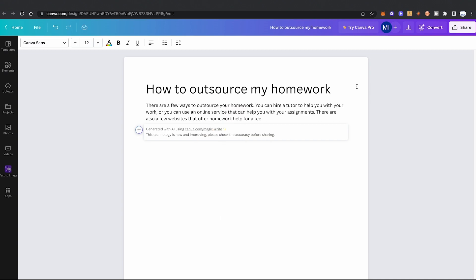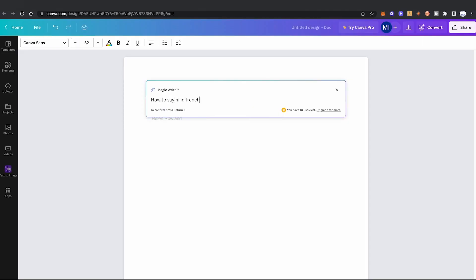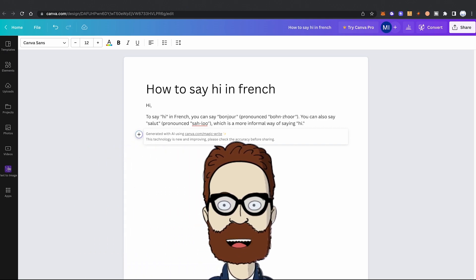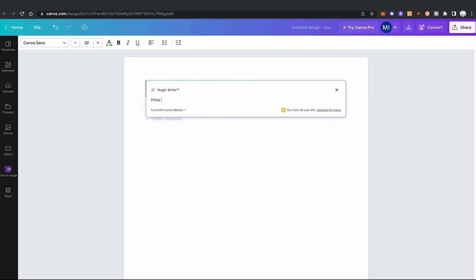Can Canva MagicWrite also help us to learn some languages? Let's give it a try. Bonjour, monsieur. Salut. You don't really need Canva MagicWrite for that, do you? I'm actually not so sure about that really, to be honest.